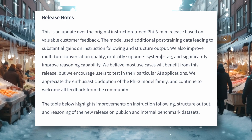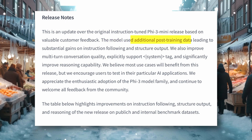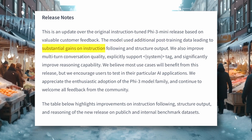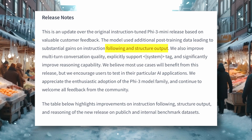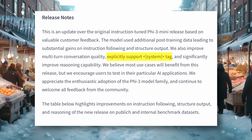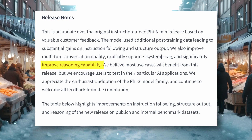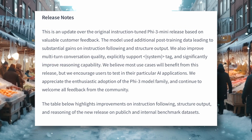They say this update is based on valuable customer feedback and includes additional post-training data, leading to substantial gains in instruction following and structured output. They've also improved multi-turn conversation quality, explicitly supported system tags, and significantly enhanced reasoning capability. Overall, it's an update in almost every aspect of the model.